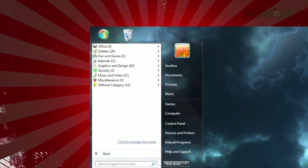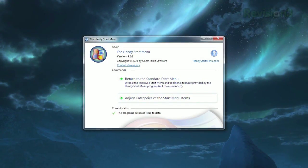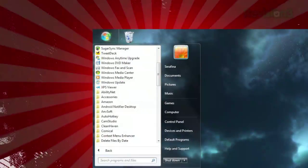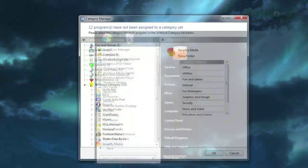While it does a pretty good job at figuring out where everything goes, you're most likely going to want to tweak it just a little bit. Just select 'Click to manage the menu,' and on the next window you can choose to revert back to the old style, or manage your categories.